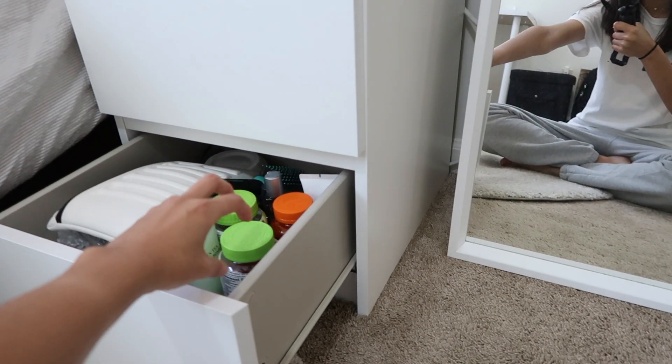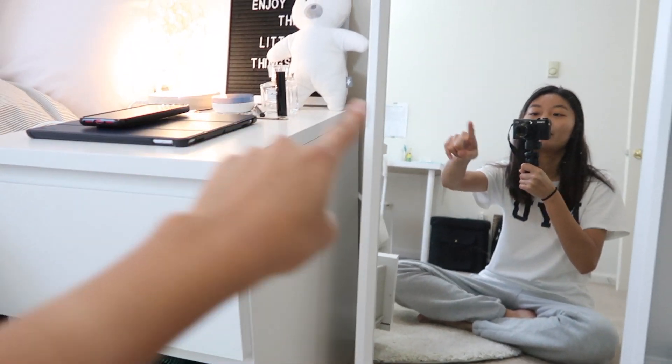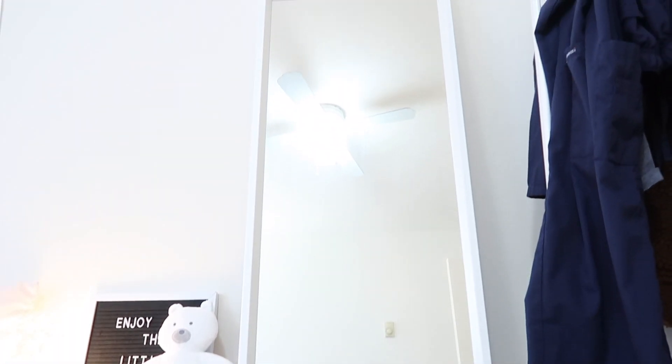I don't know why I keep it in here, but I do. I like to just sit here, grab my lotion and put it on, grab my makeup and put it on. That's from IKEA, and then this mirror is also from IKEA — you guys probably recognize this from last year.